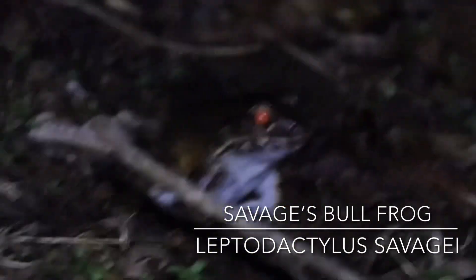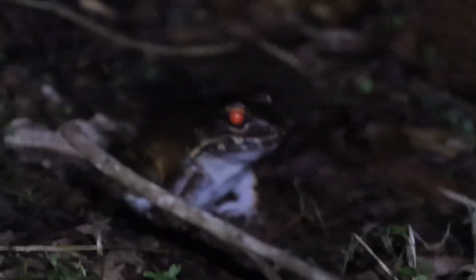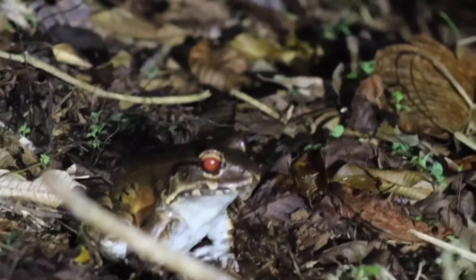This caiman was not afraid of people at all — I'm pretty sure people have been feeding it, same kind of behavior as alligators. They're supposed to be scared of people. Then I got this Savage's bullfrog. They actually have poison on them, so a lot of predators won't take them besides a few.